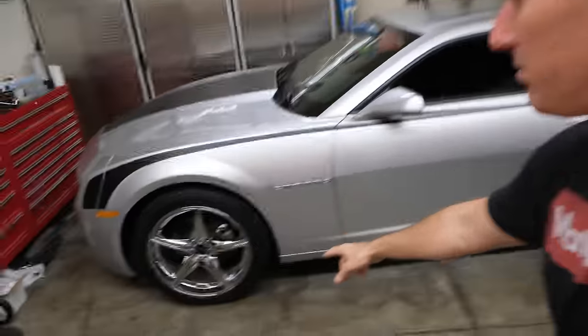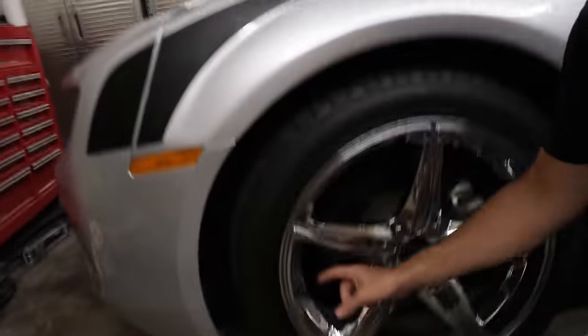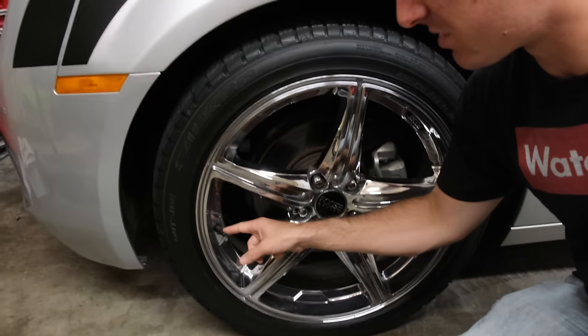So what is TPMS? It's a little radio transmitter typically embedded on the valve stem. On these GM cars, it's a rubber valve stem with the sensor on the back of it, and on a lot of cars it's a metal valve stem with a hex nut. That little thing — about two inches long — sits in the wheel, and the pressure transducer is in there with a radio that runs on 315 or 433 megahertz, the same frequencies as your keyless entry. It transmits the tire pressure, typically the temperature, and sometimes speed to the car.